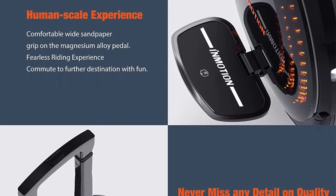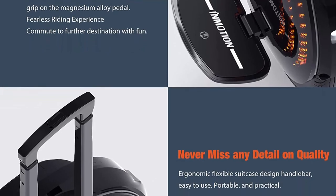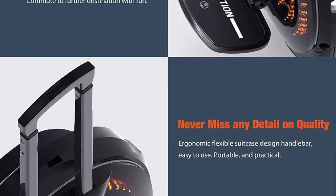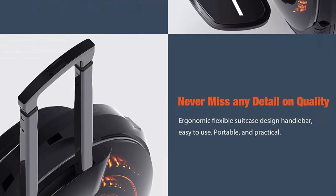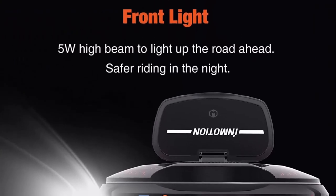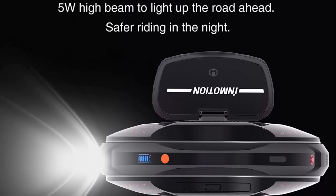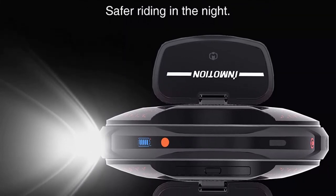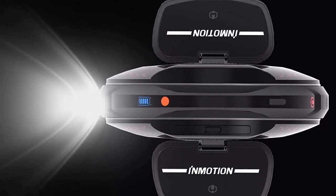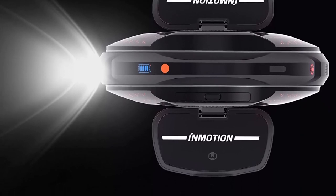Even though it's not as powerful as its bigger sibling, riders will notice that it gives a more punchy acceleration right off the bat, as well as a shorter stopping distance. You'll wonder how it's possible to do all of this while keeping you balanced, but it's all due to the advanced components, motor, and battery system.